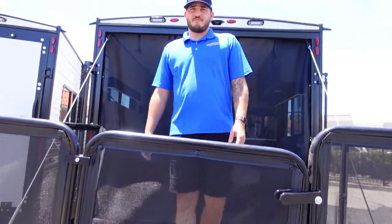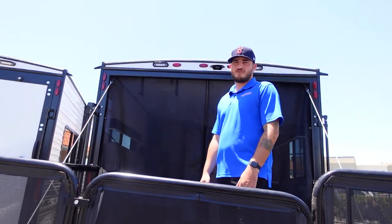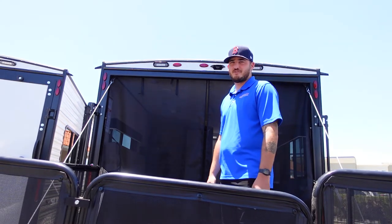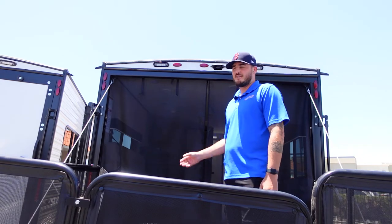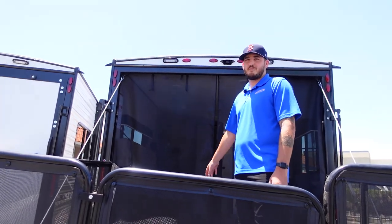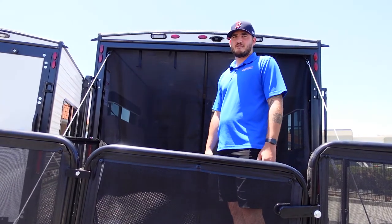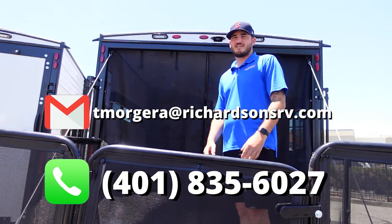That does it for this episode of Trailer Tours with Trevor. I'm your salesman Trevor Morgera here at Richardson's RV in Temecula, located off the 15 freeway on Jefferson Avenue. Today we did a Jayco Toy Hauler with a back patio, front living, and back open cargo area. I'll see you next time — let me know if you have any questions. All my information will be right here, and you guys have a great day.